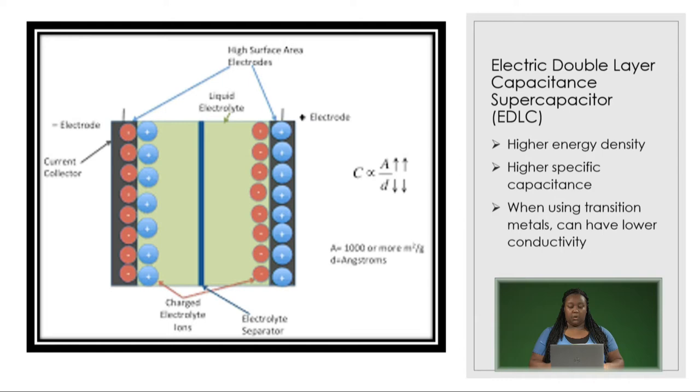Recently, electrical double-layer capacitance supercapacitors have been more favored in research due to their higher energy densities and higher specific capacitances. However, when using transition metals, they can sometimes have lower conductivity, but some hybrid materials do help to combat this.